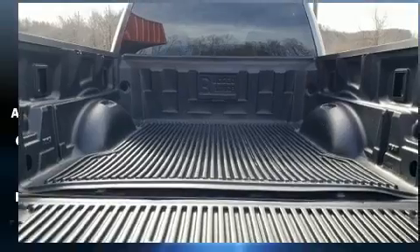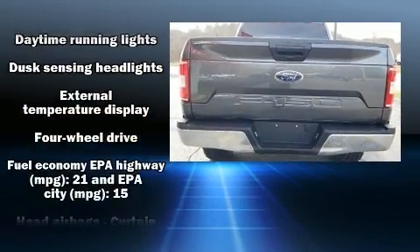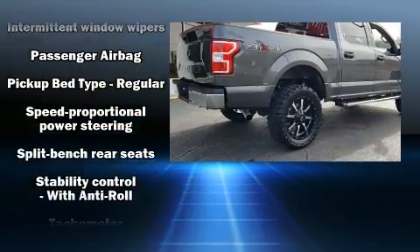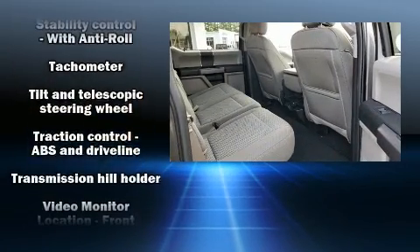Ford also prioritized safety and security by including dual front impact airbags, head curtain airbags, traction control, ignition disabling, and 4-wheel disc brakes with ABS. Brake Assist technology provides extra pressure when applying the brakes.